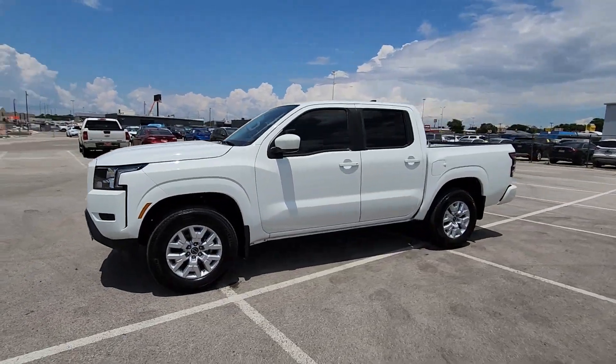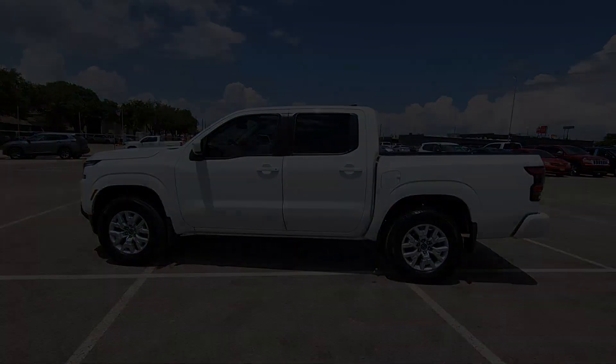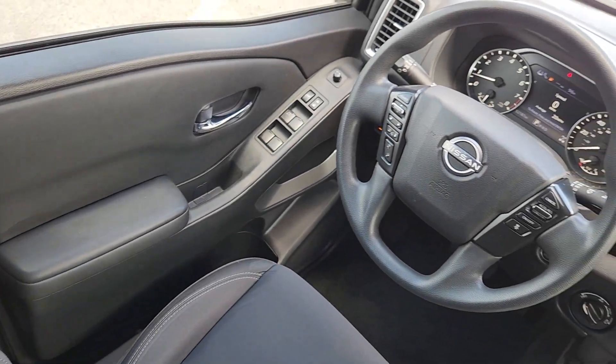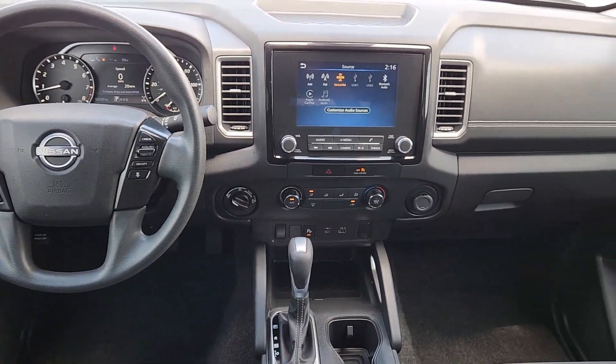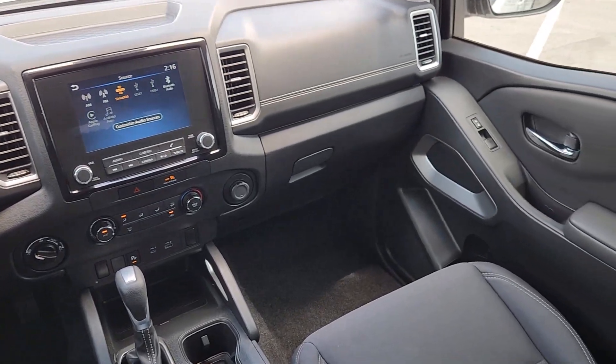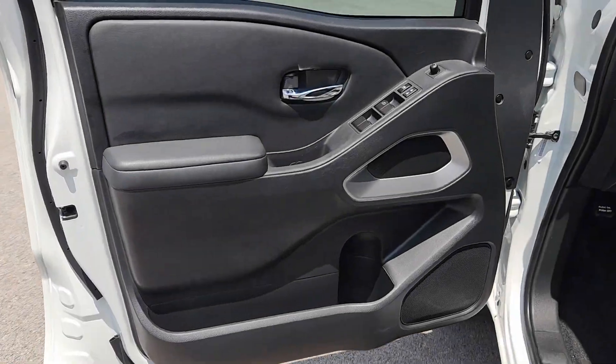These are just some of the great options this vehicle comes with: Apple CarPlay and/or Android Auto, Keyless Entry, Satellite Radio, Lane Keeping Assist, Electronic Stability Control, Blind Spot Monitor, Aluminum Wheels, Power Driver Seat, Alarm, and Steering Wheel Audio Controls.